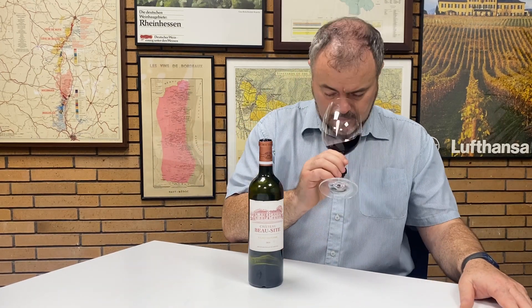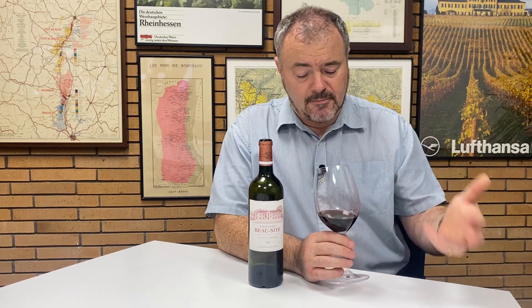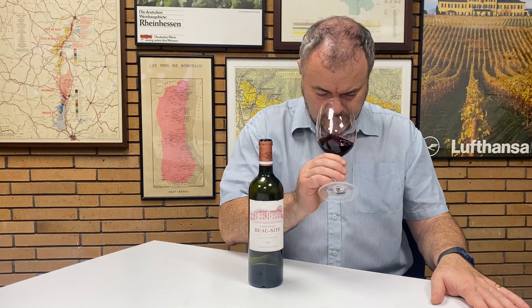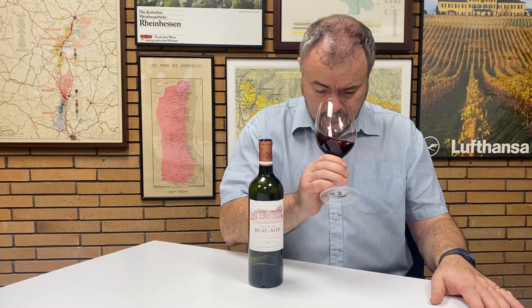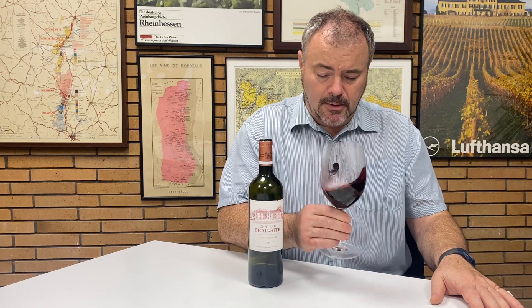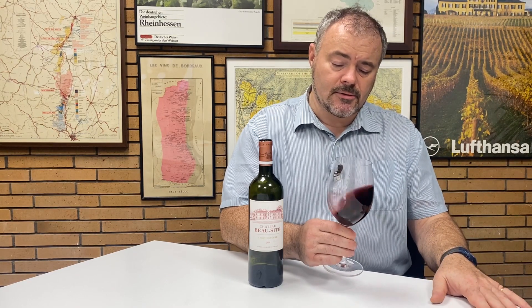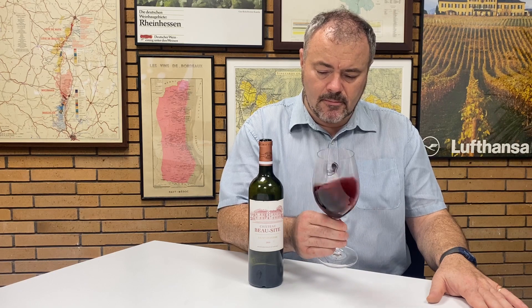Let's assess the aroma. The aromas actually have the oak quite to the fore — there's a cedary note, perhaps a hint of vanilla, and some spices. Behind that, however, there's quite an attractive, open, ripe red fruit: red plums and darker plums, with a freshness to it. There's not a pruney, overripe note. There's a nice richness and also a chocolatey smoothness if you look for it.